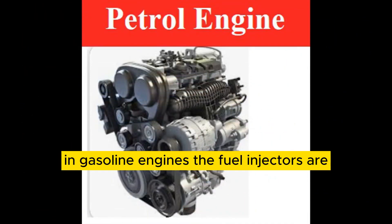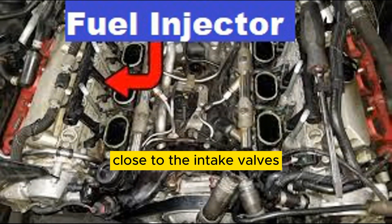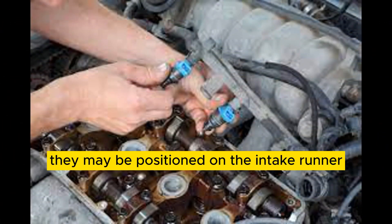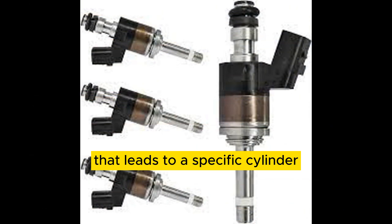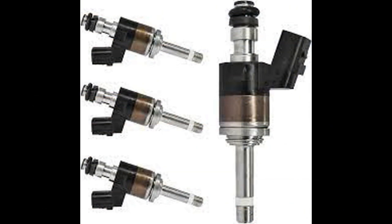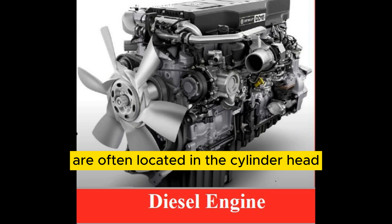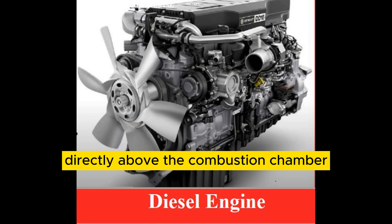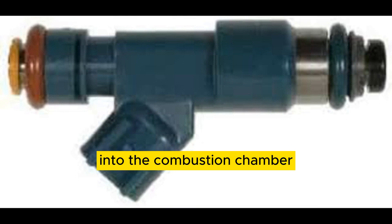In gasoline engines, the fuel injectors are typically mounted in the intake manifold, close to the intake valves. In some engines, they may be positioned on the intake runner, which is the part of the intake manifold that leads to a specific cylinder. In diesel engines, the fuel injectors are often located in the cylinder head, directly above the combustion chamber, where they can deliver fuel at high pressure.